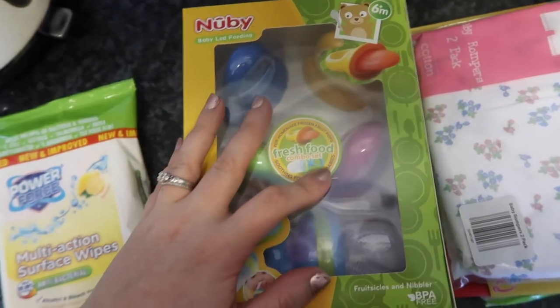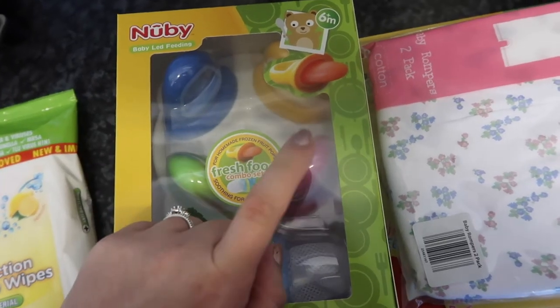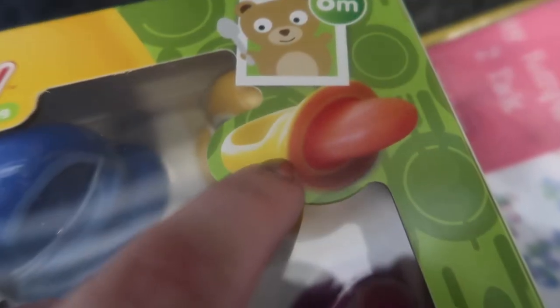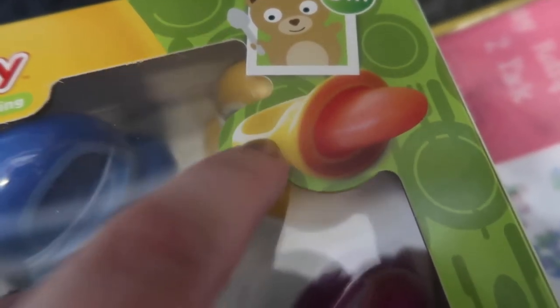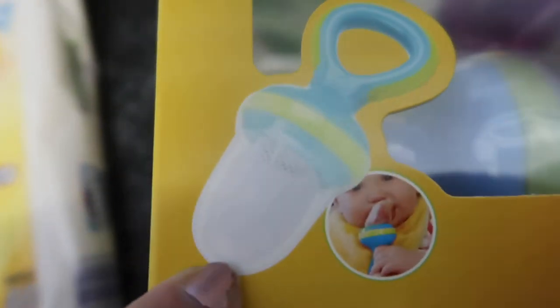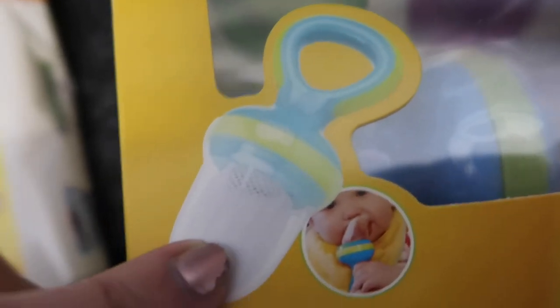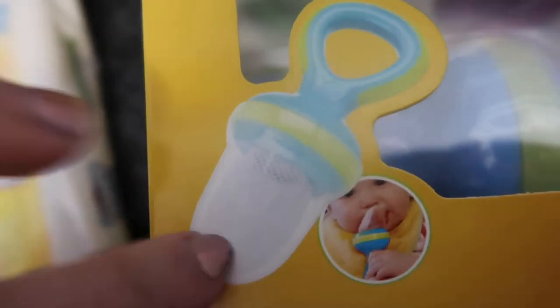This little contraption is a fresh food combo set. It's got frozen fruit pots — you can put these in the freezer and they create little popsicles. You can do smoothies, fruit, or milk. If babies go off their milk when they're teething, it's a good option. And then there's a little net in there as well, so you can put fresh fruit in and they can just suck away the flavour.